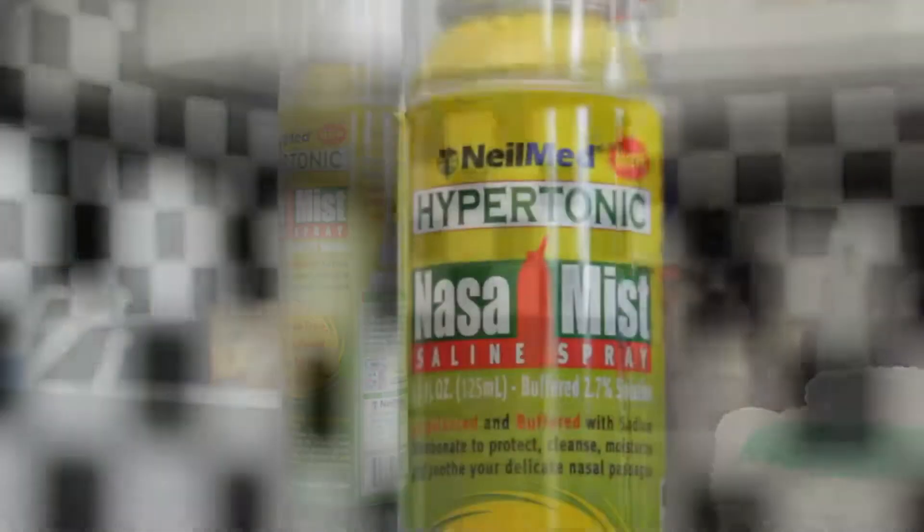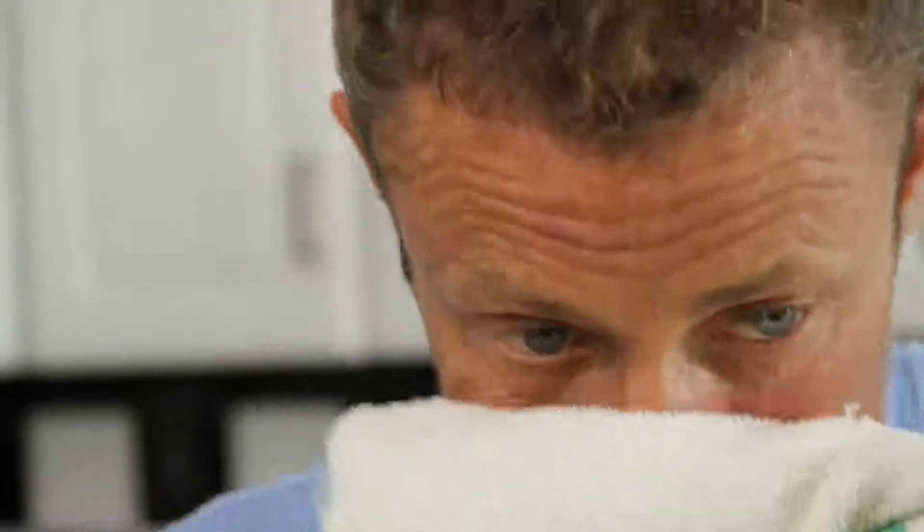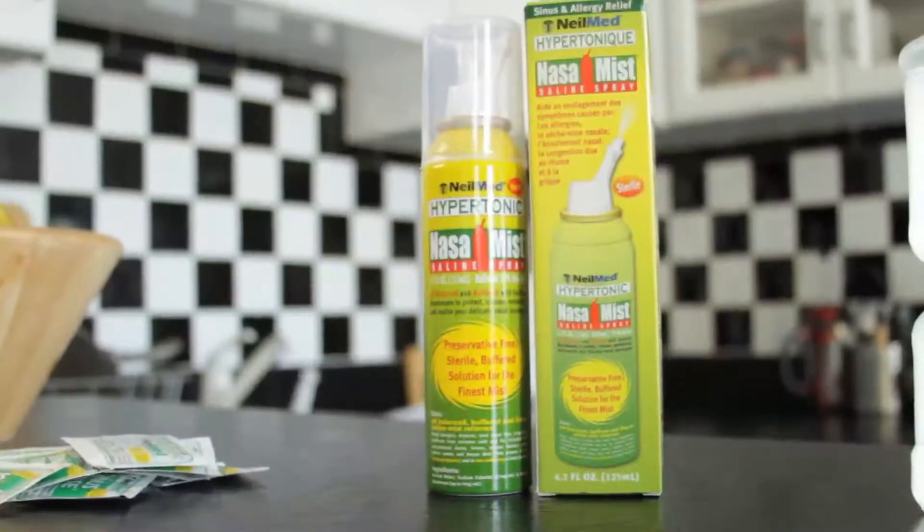I also use a hypertonic nasal mist spray every day when I'm in the shower. The wonderful thing about the hypertonic nasal mist spray is that it's very convenient for traveling.